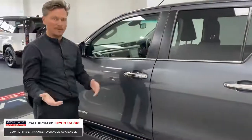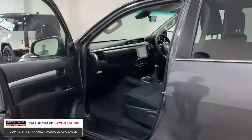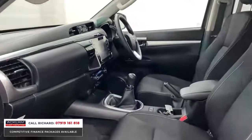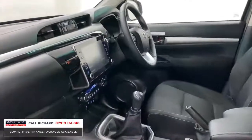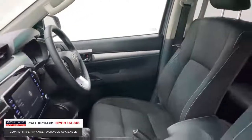Keyless entry, six-speed manual. New touchscreen operating system in these Hiluxes, digital climate control, switchable four-wheel drive, heated front seats, and a multifunction steering wheel.